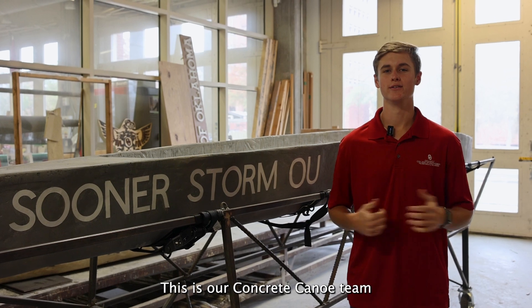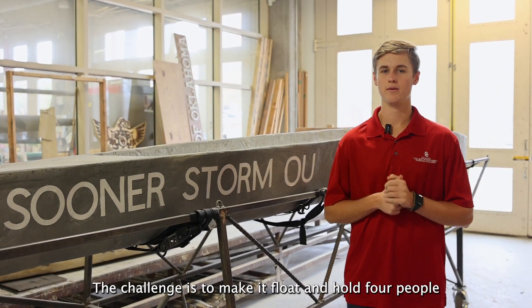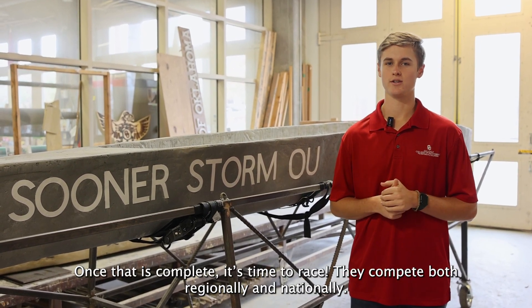This is our Concrete Canoe team. Each year they build a canoe completely out of concrete. The challenge is to make it float and hold four people. Once that is complete, it's time to race — they compete both regionally and nationally.